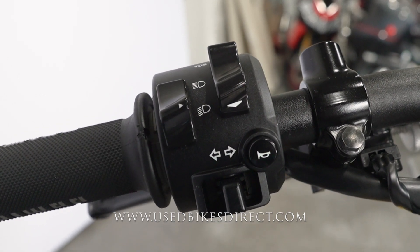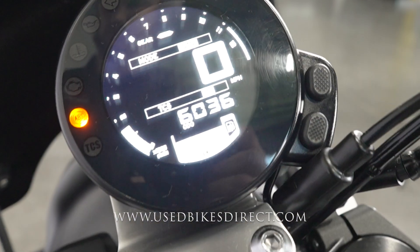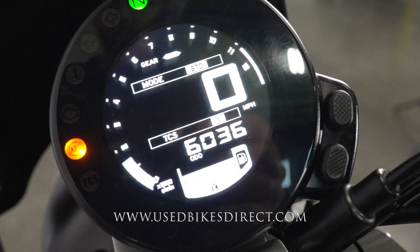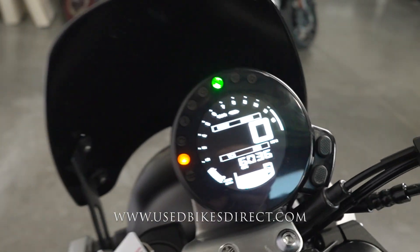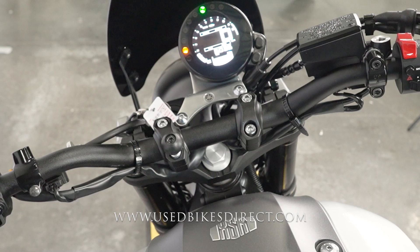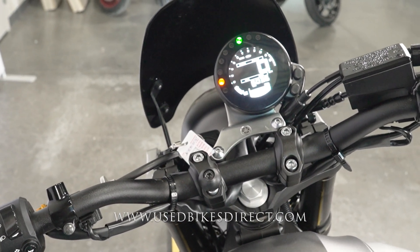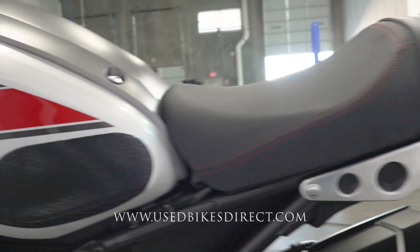You're going to have traction and selectable ride modes. Heading over to the display, it's a full digital one with the odometer at the bottom showing 6,036. Let's give her a listen — she has that beautiful tone, thanks in part to the exhaust that's on her.